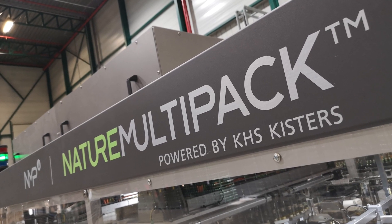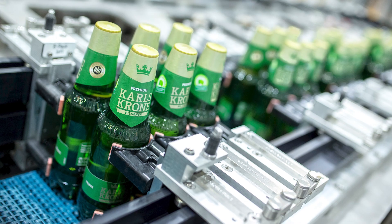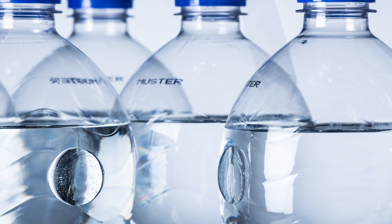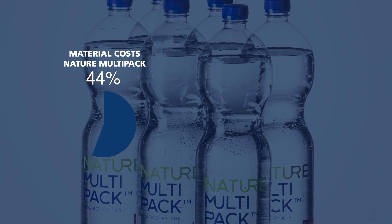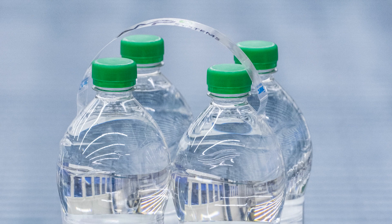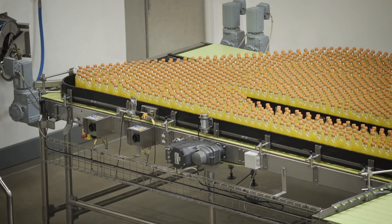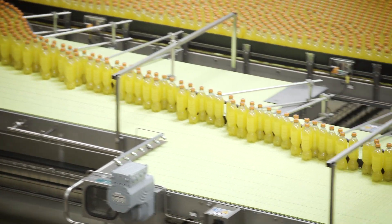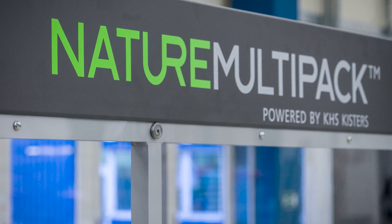Nature Multipack developed by KHS does away with shrink film entirely and instead turns containers into a stable pack using easy-to-remove dots of adhesive. This method saves up to 90% in packaging materials as only a carrying handle needs to be applied, which can also be made of recycled material. This system can process up to 108,000 containers per hour, and depending on the format, the machine outputs up to 450 packs a minute.